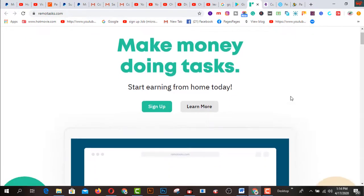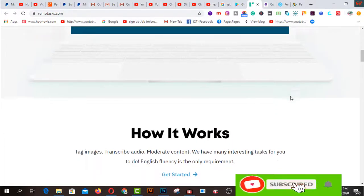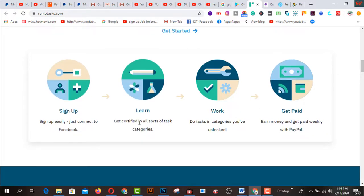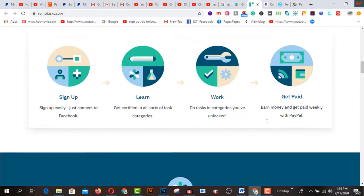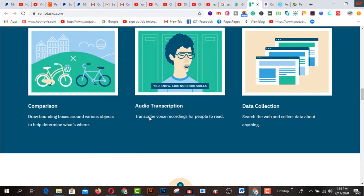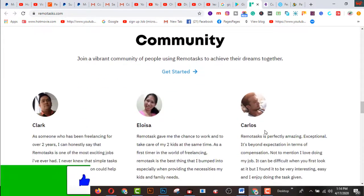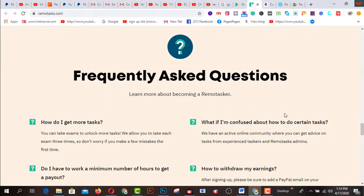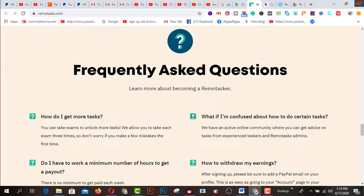Number two is called RemoteTasks. After clicking here and creating an account freely, you can earn much more money after completing these four steps: number one is sign up, number two is learn, number three is perform tasks, and number four is get paid. The task types here include image annotation, categorization, OCR, comparison, audio transcription, and data collection. You can read about these to increase your confidence about RemoteTasks.com and start your journey from here.